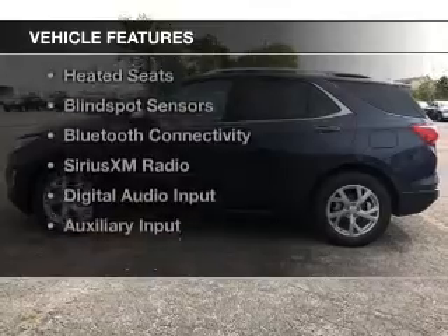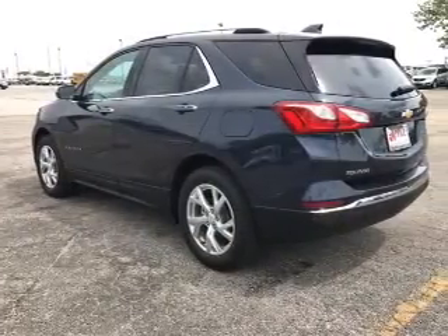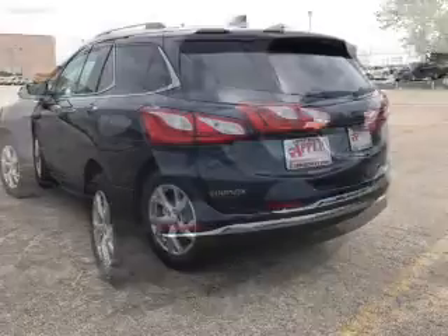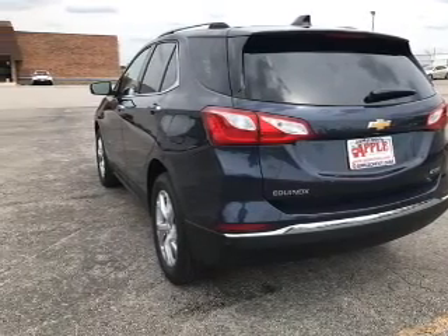The features include a turbocharger, internet connectivity, electric trunk, leather seats, heated seats, blind spot sensors, Bluetooth connectivity, Sirius XM satellite radio, digital audio input, and auxiliary input.